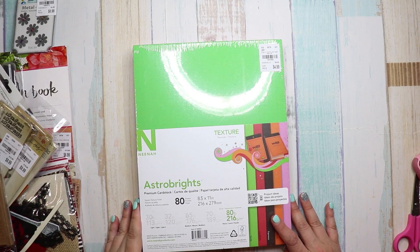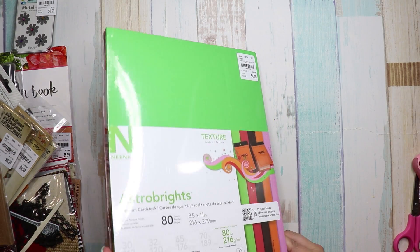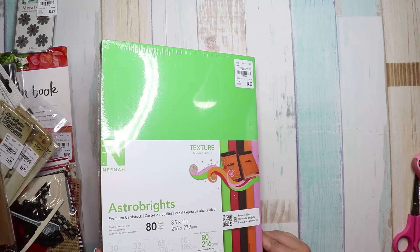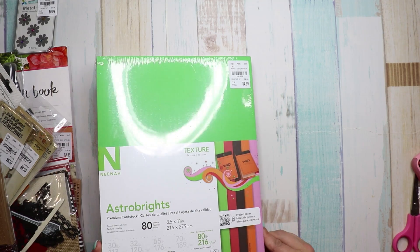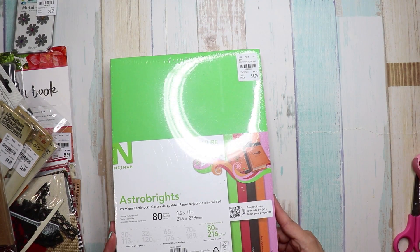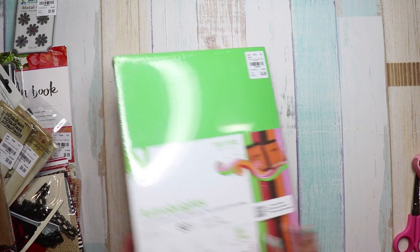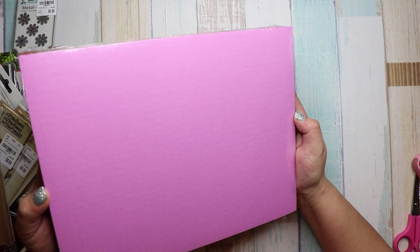Hey guys, happy Saturday! It's Dan's Crazy Life, and I have a Tuesday Morning haul for you. They had this textured paper called Astra Brights Textured Paper by Nina, number 1891955. It was $4.99 compared to $9.99, and it's got 80 sheets at 80 pounds — super heavy but textured.